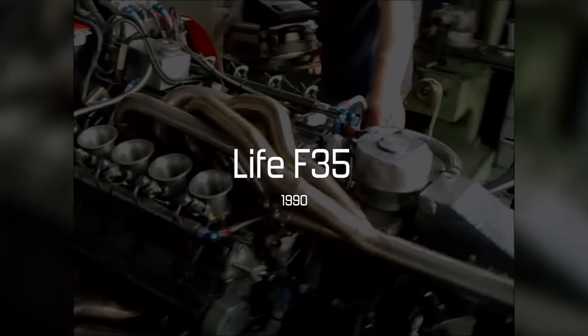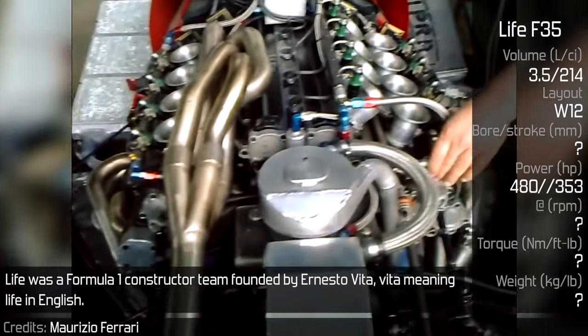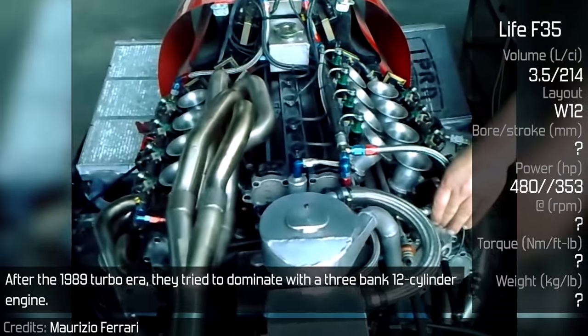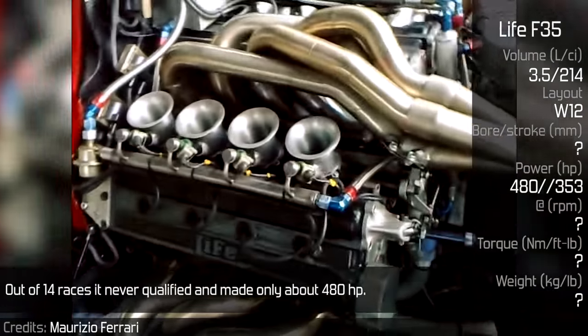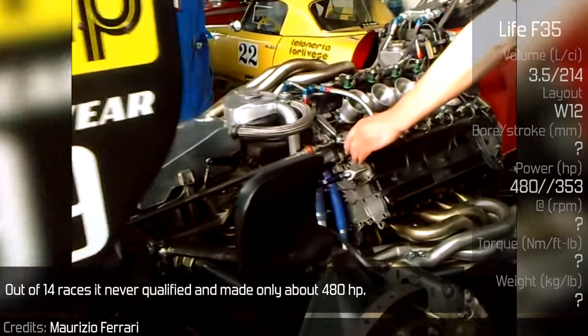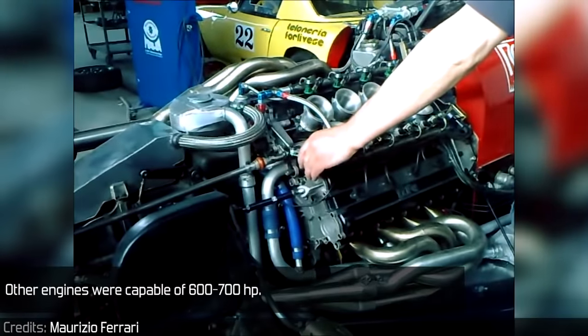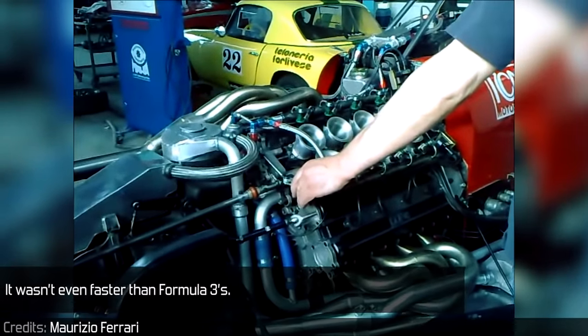Life F-35. Life was a Formula 1 constructor team founded by Ernesto Vita, Vita meaning life in English. After the 1989 turbo era, they tried to dominate with a 3-bank 12-cylinder engine. Out of 14 races, it never qualified and made only about 480 hp. Other engines were capable of 600–700 hp. It wasn't even faster than Formula 3s.